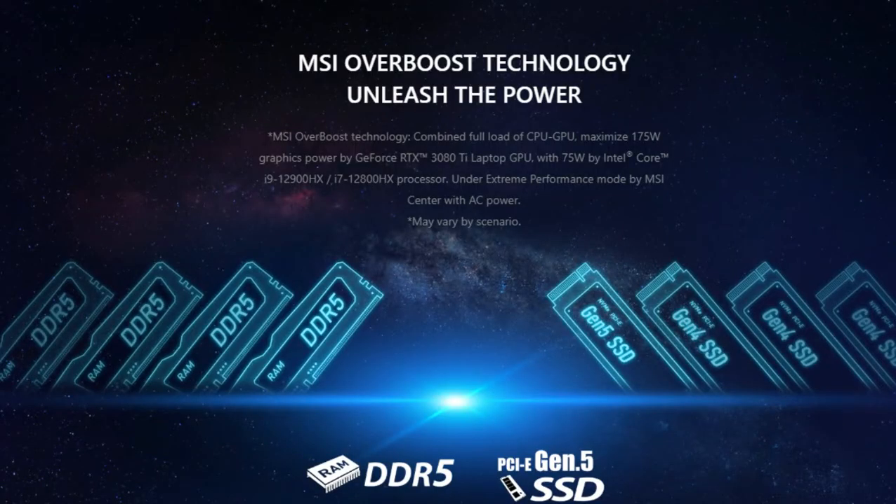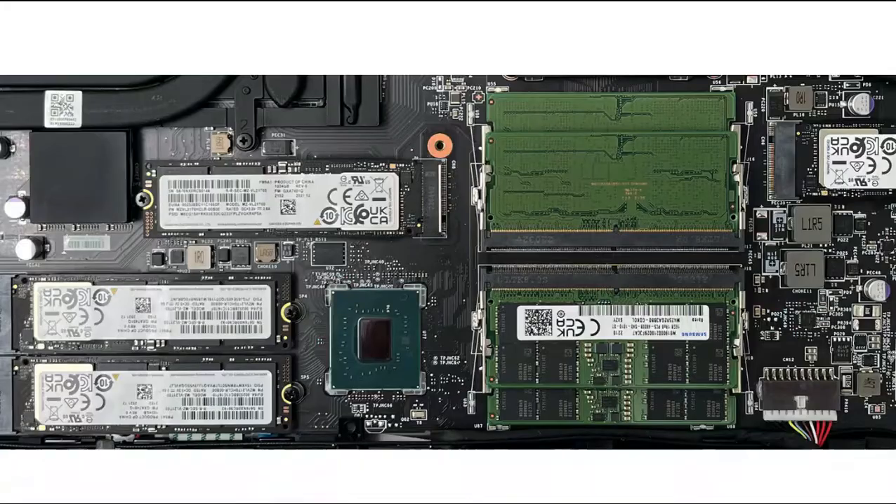Four sets of expansion memory slots for 4x DDR5 memory, just like a desktop. The overall capacity can reach a full 128GB, and the maximum theoretical transfer rate has reached 6.4 Gbps.